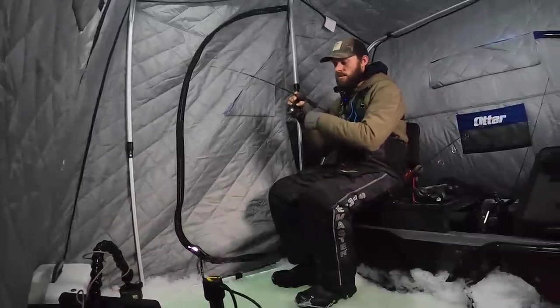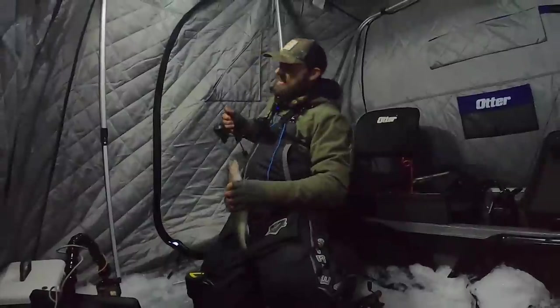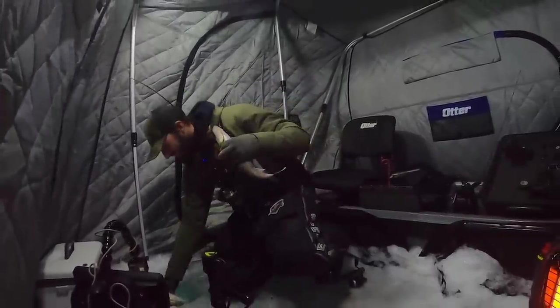Got him. Wow dude, did that fish ever charge way up the graph, huh? Dude, oh my gosh man, have you ever seen anything like this?